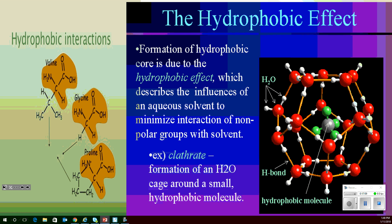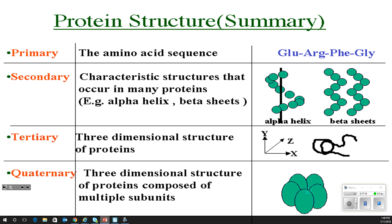To break it down: primary is the amino acid sequence. Secondary, you've got an alpha helix or a beta pleated sheet. Tertiary is a three-dimensional structure that can have pleated sheets, alpha helixes, and primary sections in it. Then we get to the quaternary — a 3D structure of proteins composed of multiple subunits. Each one of those subunits could be a tertiary group.